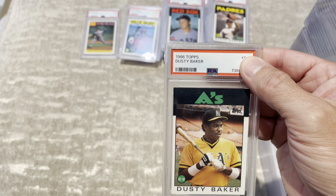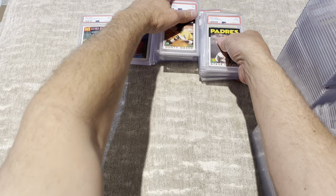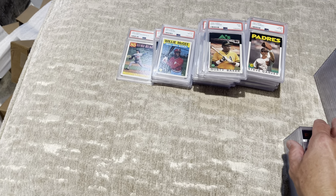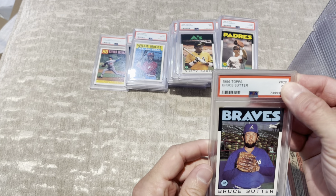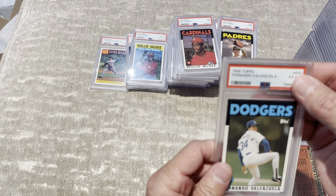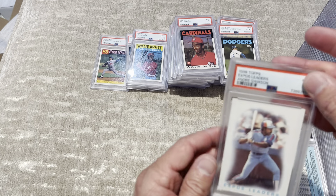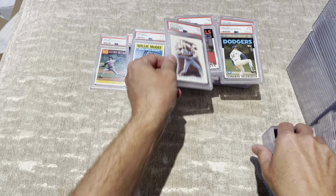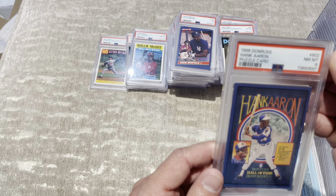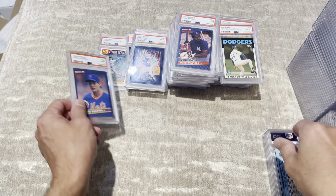Ozzie Smith — come on, this is a decent card, I think this is one of the top 15 cards — 7. Reggie Jackson, 7. Thank you so much for my 10s. Ryne Sandberg, 7 — missed cut, okay I can understand that. Here's the big card: 1986 Roger Clemens — this is one of the top — 7. Let's put the missed cut down there.